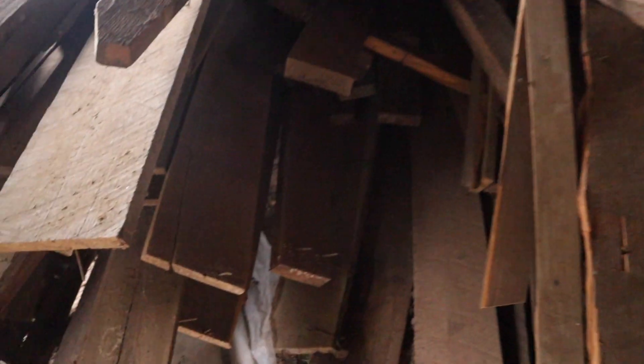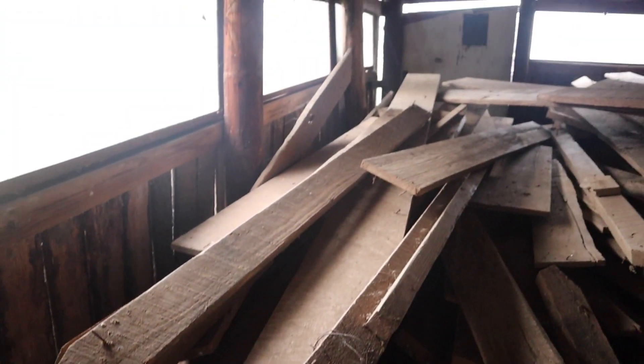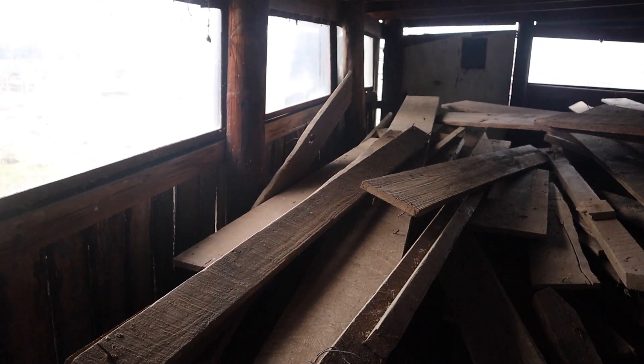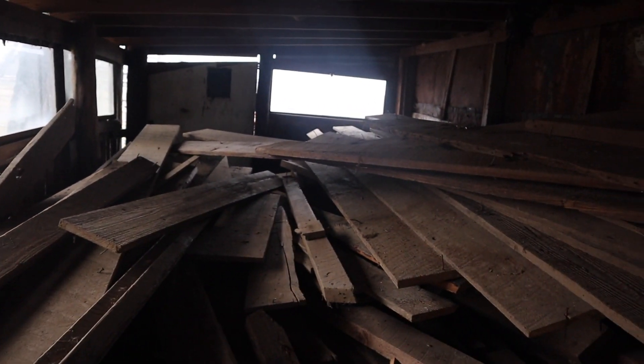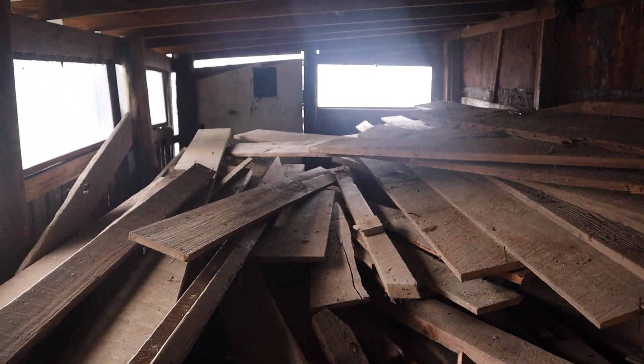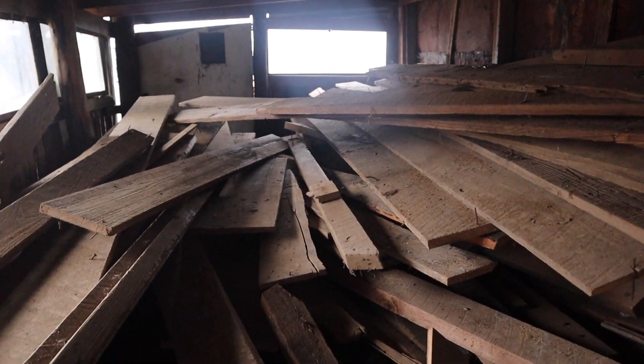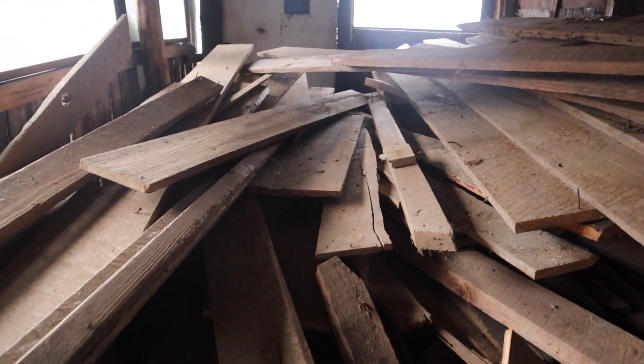We've got everything from true two-by-sixes — there's a ton of those because that's what was holding up the loft — to these planks that are 12 feet, and some of them going across are probably 18 feet long. We're definitely going to make some really cool stuff out of this.